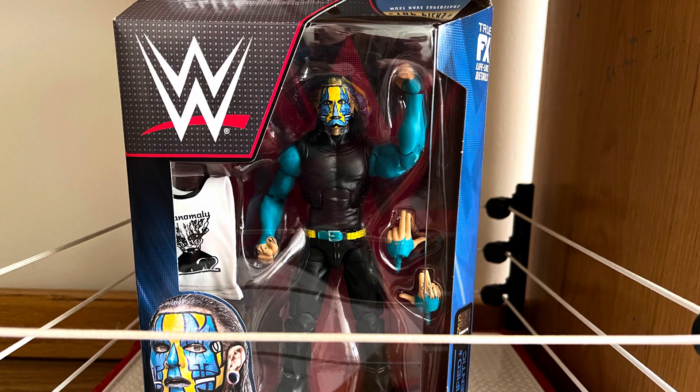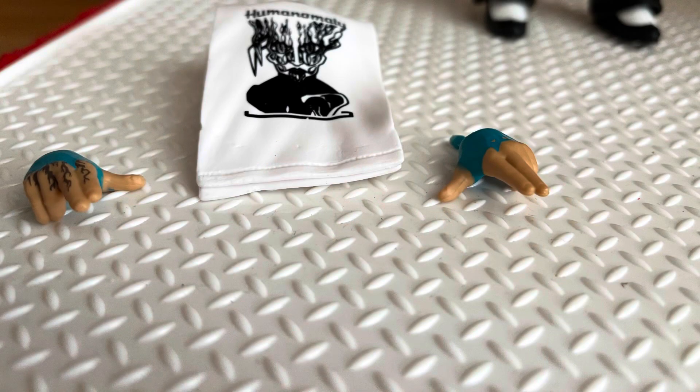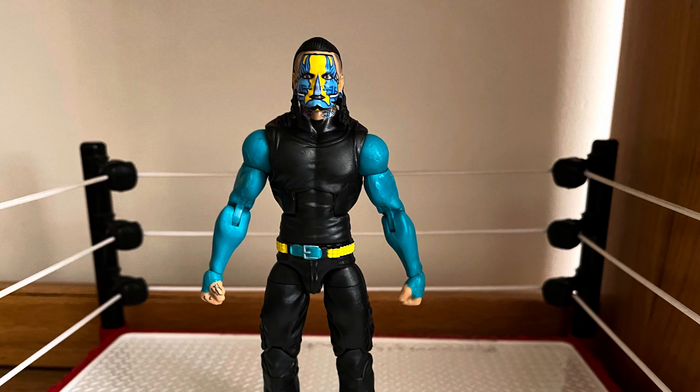We are back now with the Jeff Hardy. Look at the box here, and here is the back of the box — you can pause if you want to read that stuff. Taking it out of the box, you can see the accessories. It comes with the white shirt there and then the interchangeable hands, which are pretty nice. And now we get a look at the figure and it does look pretty good.